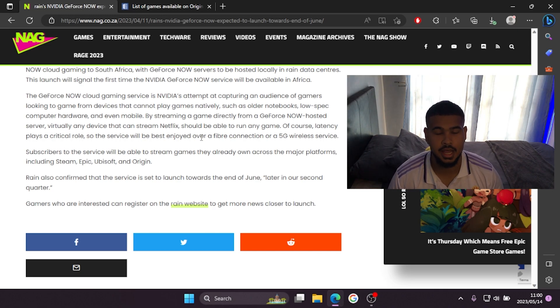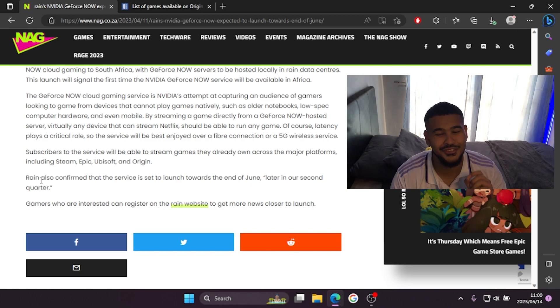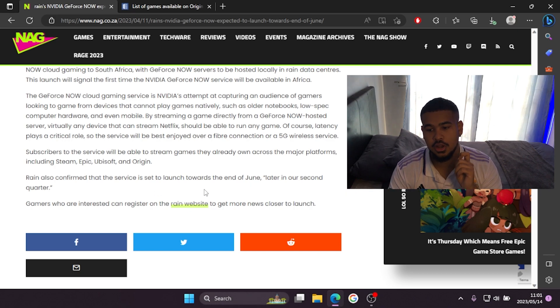Subscribers will be able to stream games they already own — like Fortnite or Valorant — from platforms like Steam, Epic, Ubisoft, and Origin. For example, Epic Games gives out free games, and I have NBA 2K22 which was free on Epic. That means when I get Nvidia GeForce Now, I'll be able to play NBA 2K22 on my laptop via GeForce Now even though my laptop can't run it natively. Rain also confirmed the service is set to launch towards the end of June, in their second quarter.